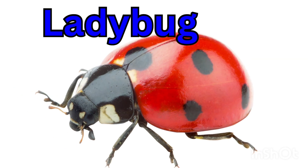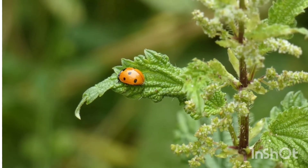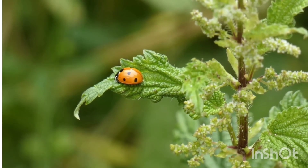Ladybug — a ladybug has red and black spots. It eats small insects and helps plants.